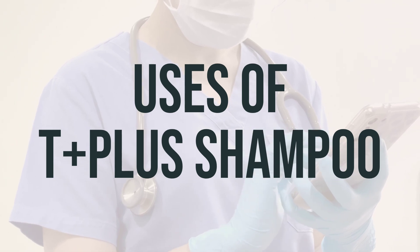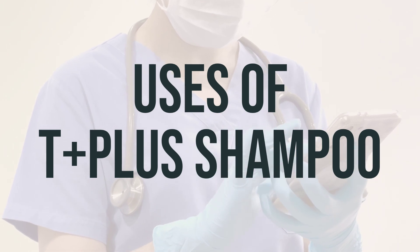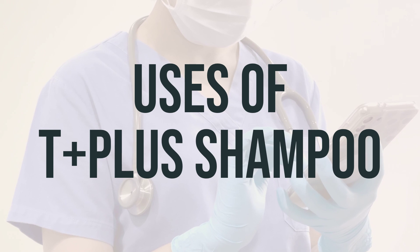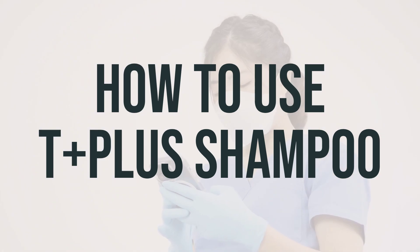It is recommended to use T++ shampoo daily for the best results. Apply the shampoo to wet hair and scalp, lather and leave on for a few minutes before rinsing thoroughly. This can be done at any time of day, but some people find it most effective when used in the morning. Make sure to carefully read and follow all the instructions on the product package.